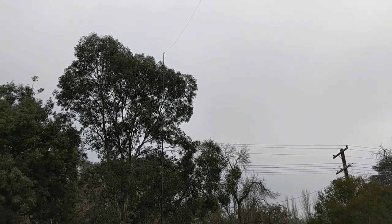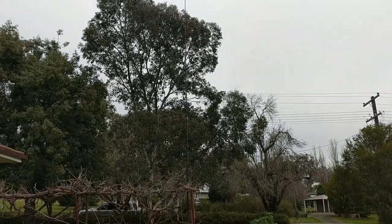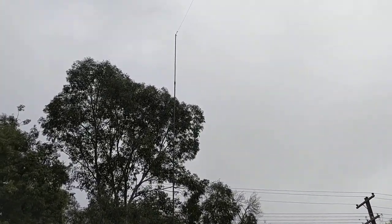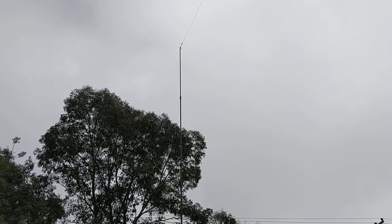Good morning YouTubers, how you going? It's Alan here. Just wanted to show you my 40 meter NFED half-wave antenna.